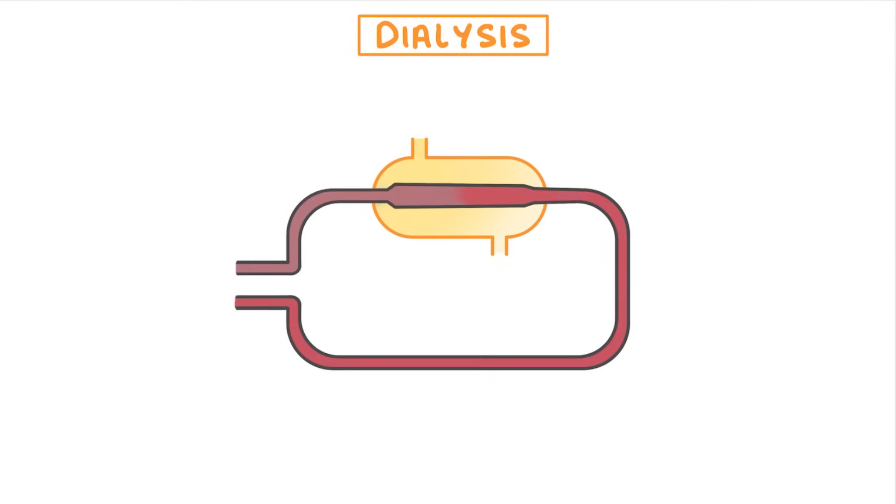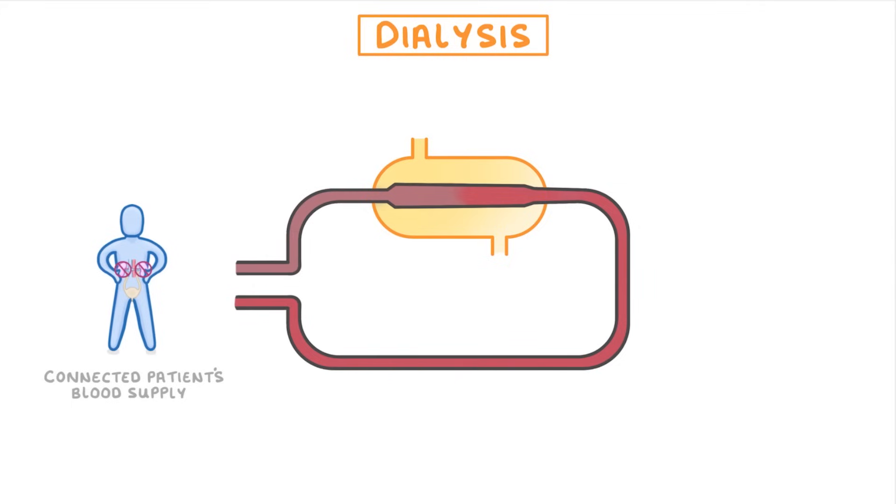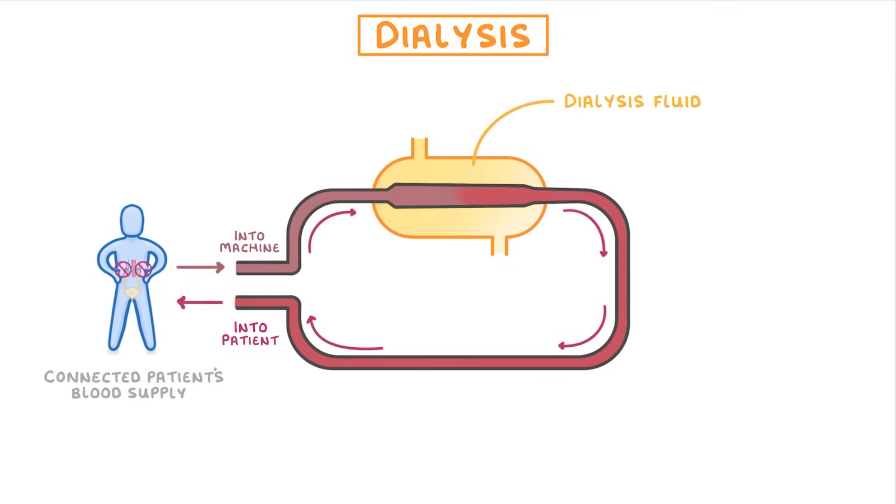We can use this diagram here to understand how they work. Once a nurse has connected the patient's blood supply to the dialysis machine, their blood can pass into the machine, through the circuit, and then back out into the patient. While it's in the machine, the patient's blood comes into contact with the dialysis fluid. But importantly, they're separated by a partially permeable membrane.